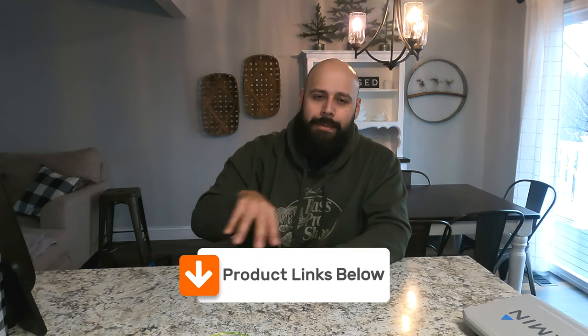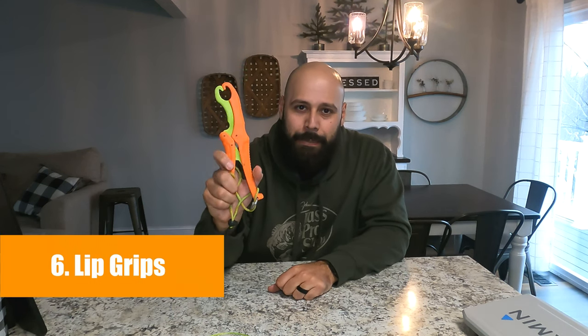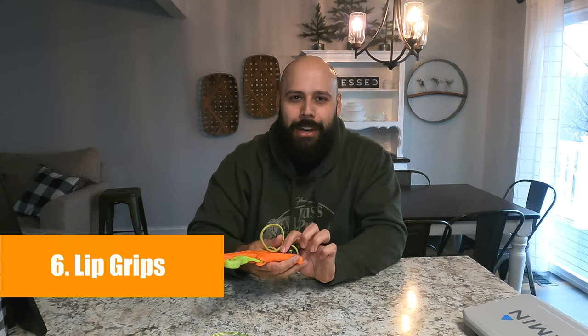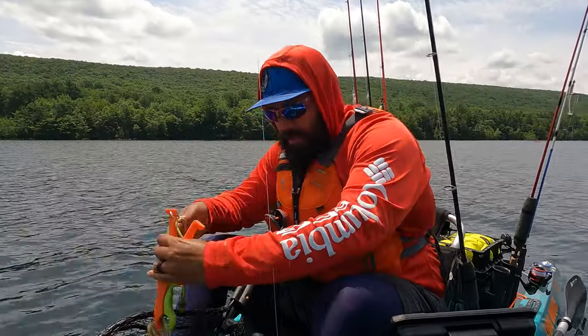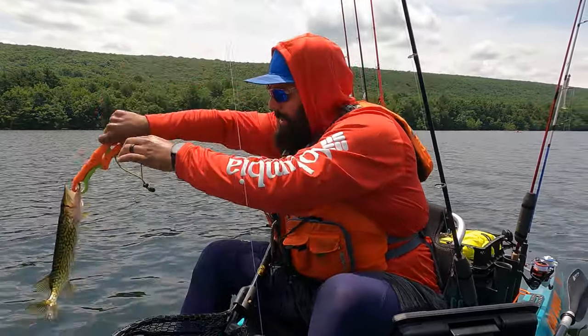As a reminder, all the items we're going over have links in the description below, so make sure you check them out. Item number six is a pair of lip grips, lip grabbers, lippers — whatever you want to call them. These plastic ones don't corrode and they float, which is awesome in case they spill over — you don't have to worry about losing them. They allow you to control the fish without worrying about getting too close to their teeth. Great for walleye, musky, trout, whatever it is — just grab the bottom lip and work out the hooks with your other hand.